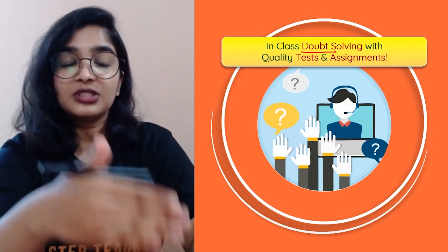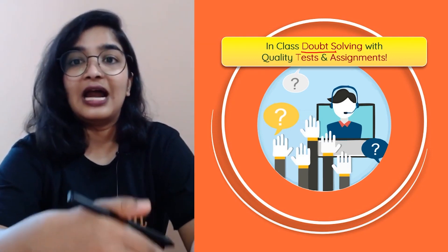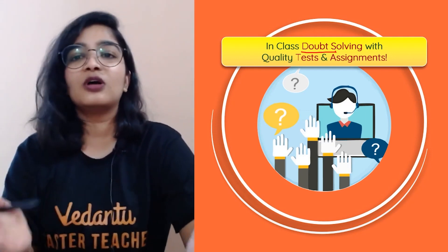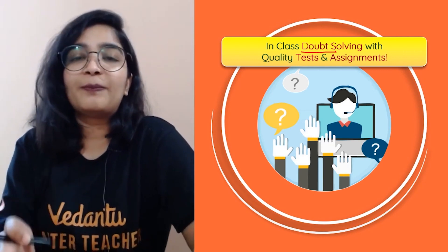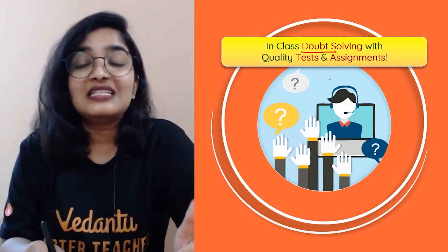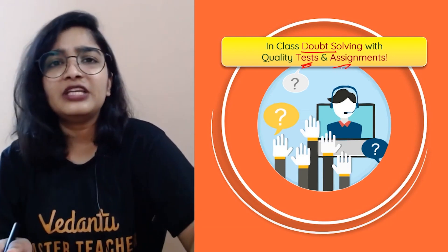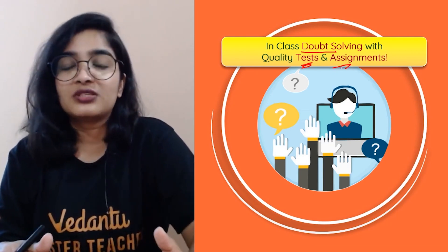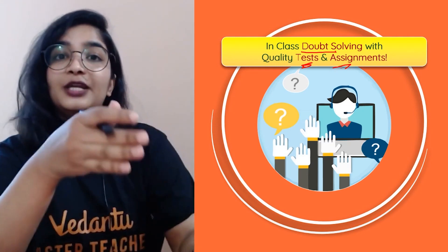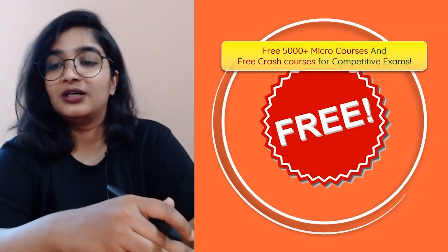After each session, assignments will be shared with you — a very good set of questions. Tests will be conducted regularly along with a performance report showing where you went wrong. When you know your weaknesses and strengths, it is easy to overcome them. Practice is the key — not memory power, but how prepared you are.